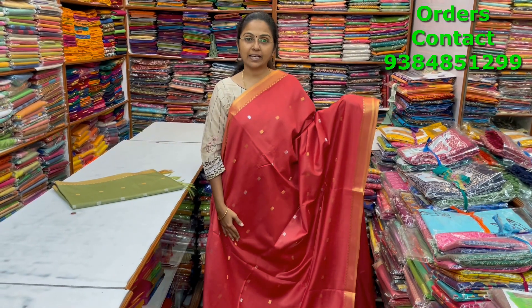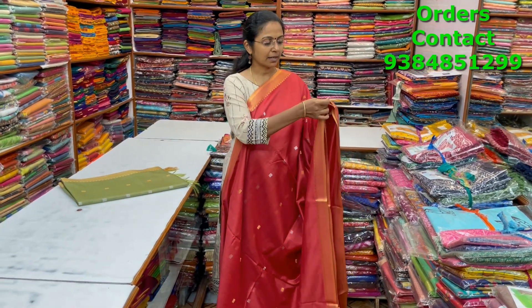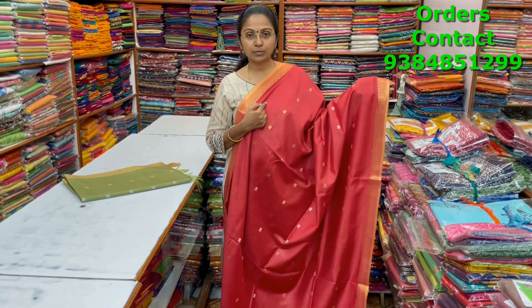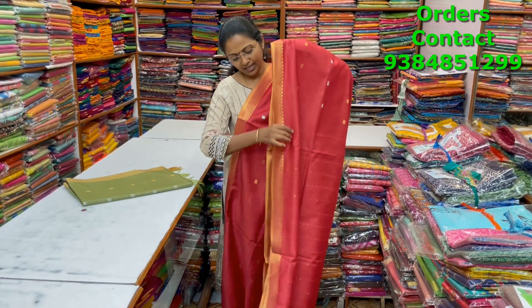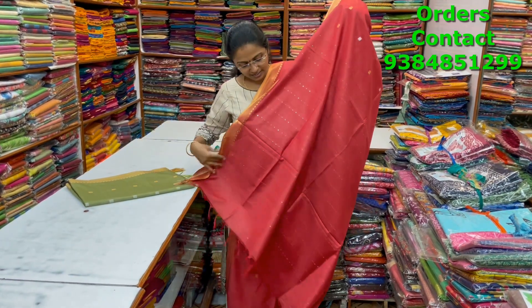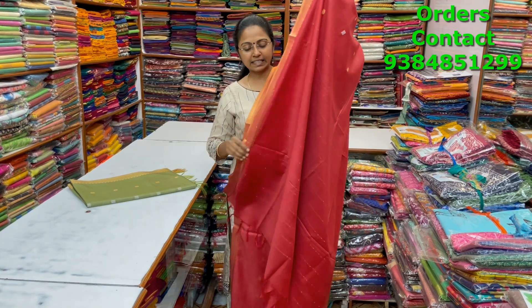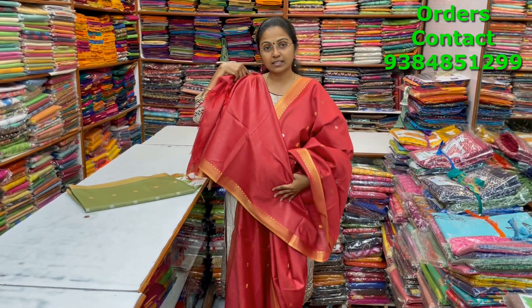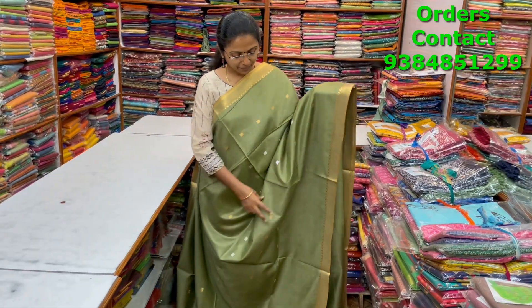A very nice beautiful brick color combination lovely kadi silk saree with zari border on both sides — more of a copper zari border — with buttas running through the body alternately. The pallu has beautiful sequence work — very neatly classy. The blouse is shown and the price is ₹950.